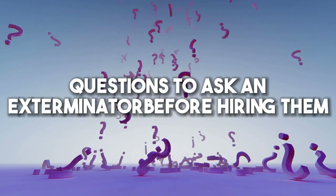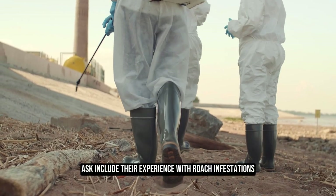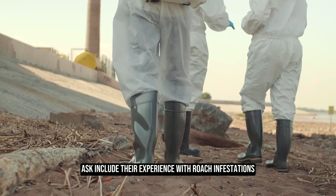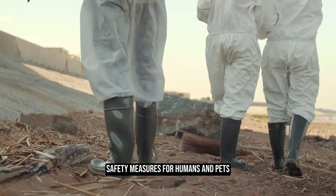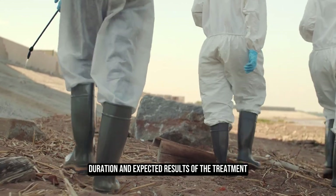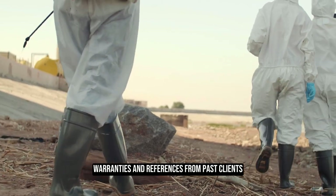Important questions to ask an exterminator before hiring them include their experience with roach infestations, treatment methods, safety measures for humans and pets, duration and expected results of the treatment, overall costs, warranties, and references from past clients.